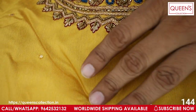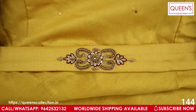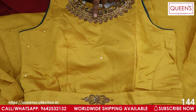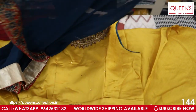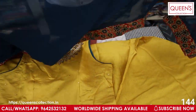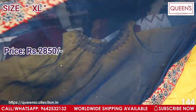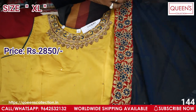It has a nice belt on top. It looks very beautiful — maroon and blue color with a beautiful border and munchy work. Very elegant, very rich, very beautiful color. Only XL size is available.